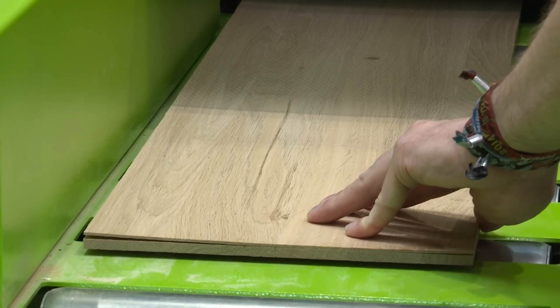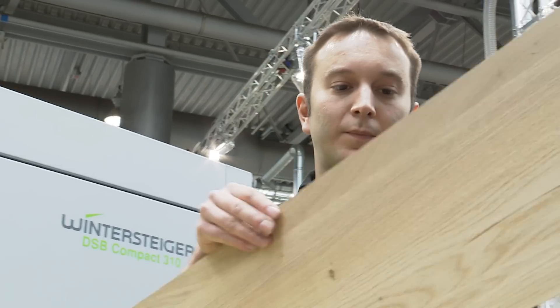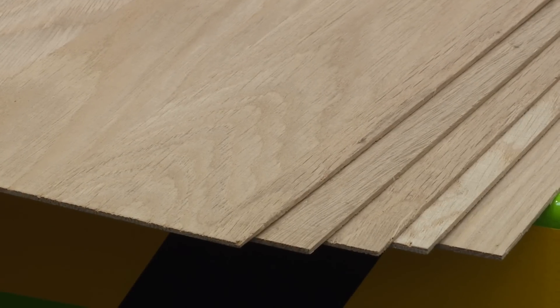At this year's Ligna, Wintersteiger is premiering a true innovation: the entry into precise thin cutting with the new DSB Compact 310. Absolute precision in thin cutting, minimal curve, and the usual Wintersteiger service from sawmill to machine are all combined in one package with unbeatable value for money. A Wintersteiger innovation in line with our principle: nothing is more expensive than a saw that doesn't saw.